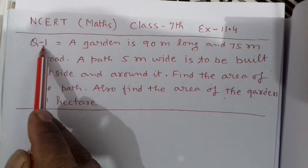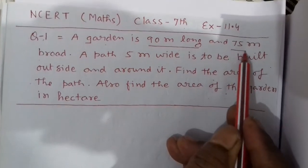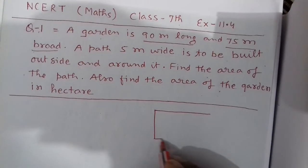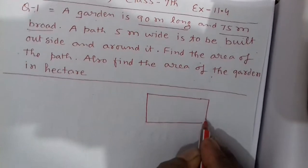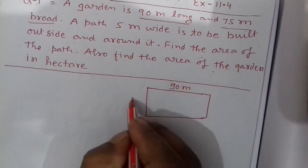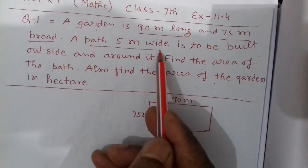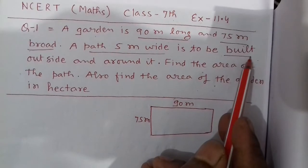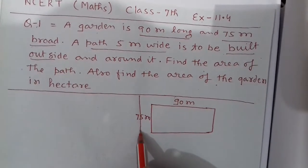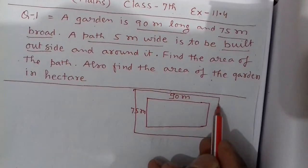Question number one says: a garden is 90 meters long and 75 meters broad. First we draw the garden — so this garden is 90 meters long and 75 meters broad. A path 5 meters wide is to be built outside. So outside we have a 5 meter broad path.